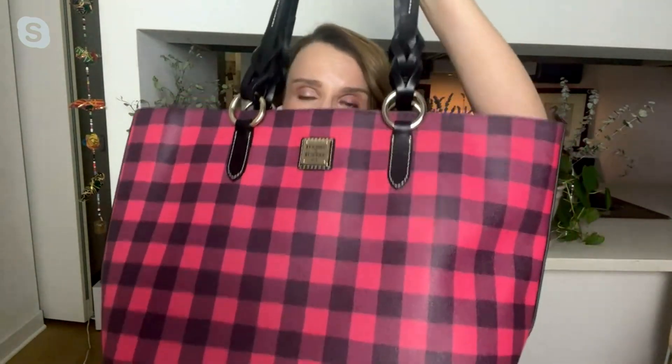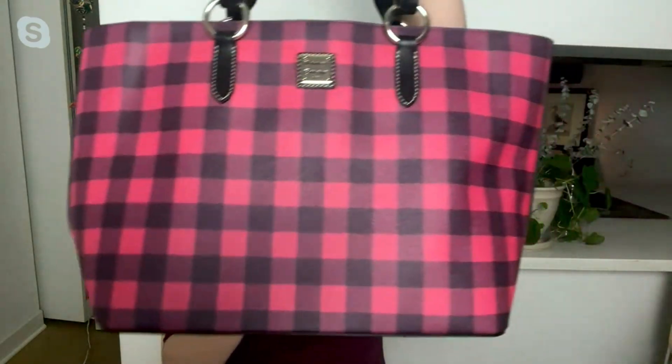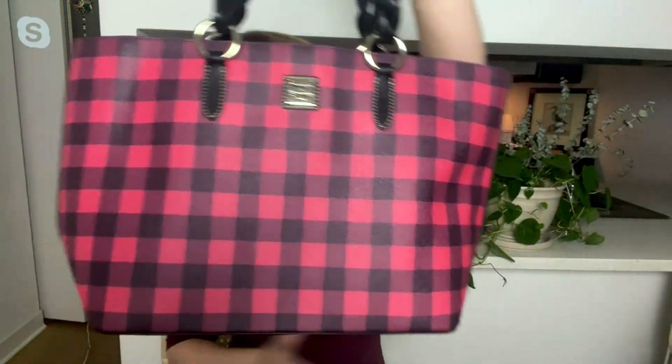This is the plaid of the year for Dooney & Burke. You may see it and reminisce like I do over all the holiday movies you've watched before, and get excited for all the holiday movies you're going to watch. This is a big tote, a great tote. I'm a huge fan of a big tote. No one does totes like Dooney & Burke.